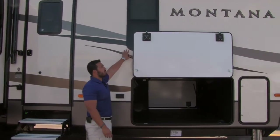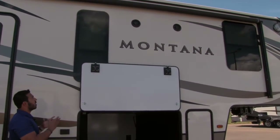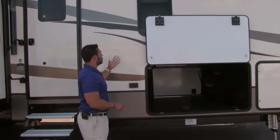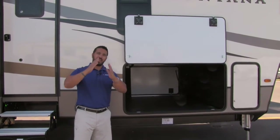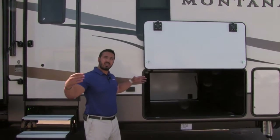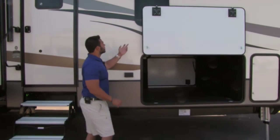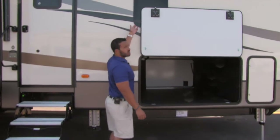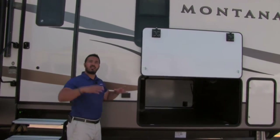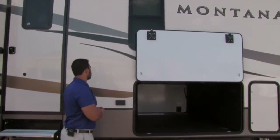The Montana uses frameless windows, which I really like. A couple of reasons: first, they're a lot more aesthetically pleasing. Second, the way they tilt open allows them to stay open during rain, so you can still get a nice cross breeze and good ventilation without keeping everything closed up. Last but not least, the seal is tucked behind the glass and is either painted or tinted, so it's not going to get beat up by the elements — another big advantage of the Montana.